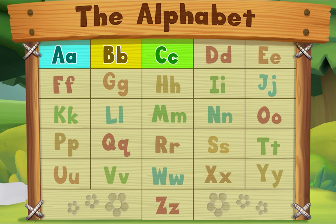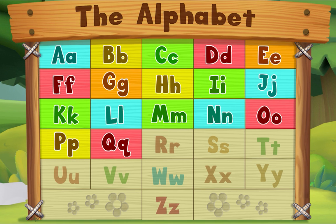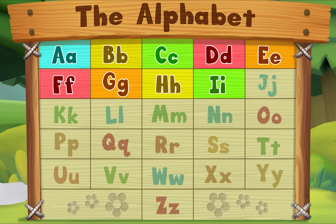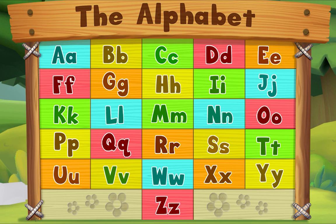A, B, C, D, E, F, G, H, I, J, K, L, M, N, O, P, Q, R, S, T, U, V, W, X, Y, Z. Now I know my ABCs — next time won't you sing with me?